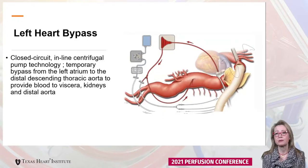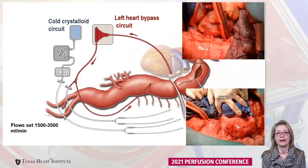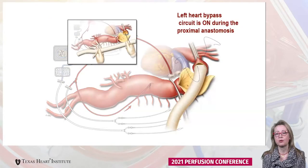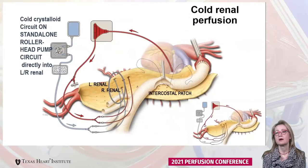We can see here the cannula in the inferior pulmonary vein in the top right hand side image, and the arterial cannula in the distal descending thoracic aorta. During the proximal anastomosis, left heart bypass is on and provides blood to the viscera and kidneys in the distal aorta. When the proximal anastomosis is completed, the left heart bypass is turned off, and at that point protection to the kidneys and viscera transitions to the following method.